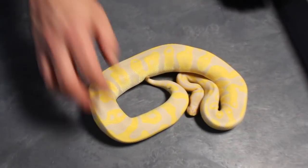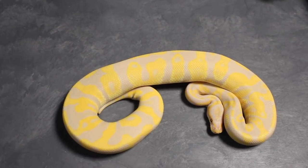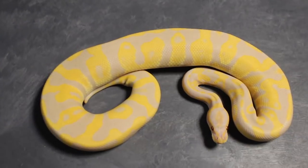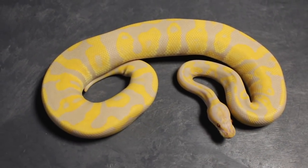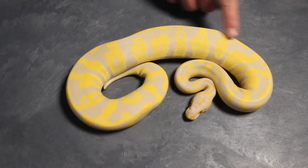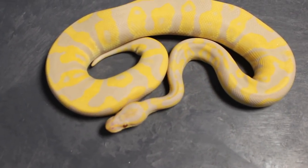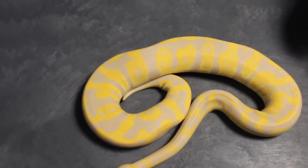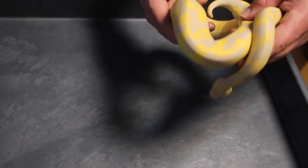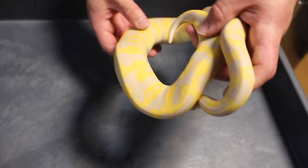Starting with my males, this guy here is a leopard candino, possible chocolate, possible GHI — but now that he's gotten older, I don't think I see the GHI anymore. I never saw it myself; I had other people tell me that. But yeah, he's very, very cool — I love how purple and yellow he's turning. His mom is actually in this top 10 list as well. I want to eventually get this into clown as well, but we'll see if he even gets up to size this season.